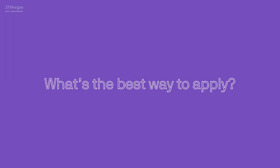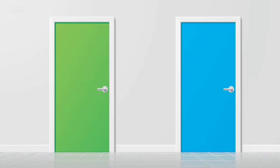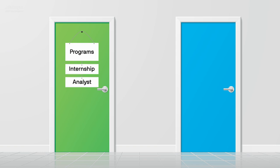Let's say I attended an event, and I think I have what it takes. What's the best way to apply? There are two main ways to apply for a role in asset management. The first is a program, like a summer internship or analyst program, and the second is looking at open vacancies. Good to know there are a number of avenues to get into the asset management industry.